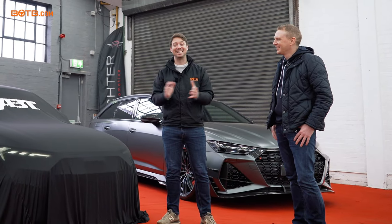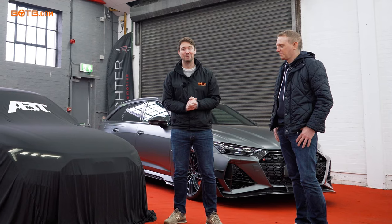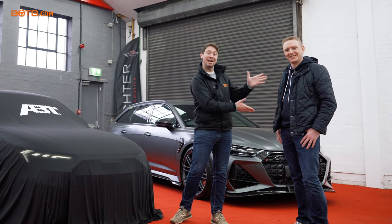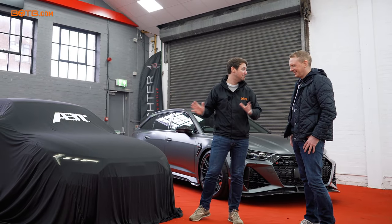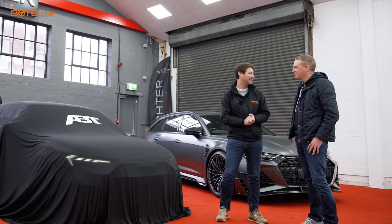Today is a very exciting day. We've just arrived down at Richter Automotive because previous winner Graham Williamson is about to collect his brand new Abt A1, which is under the cover. Graham, you've come down from Scotland today to collect the car. How are you feeling?